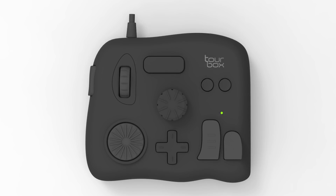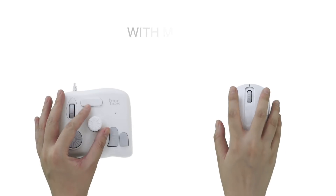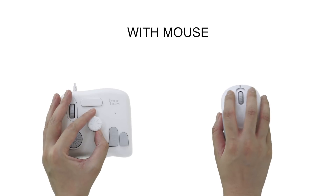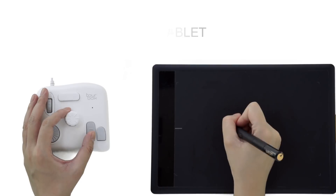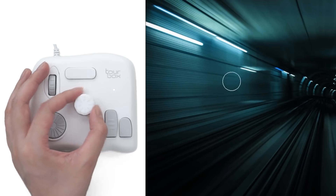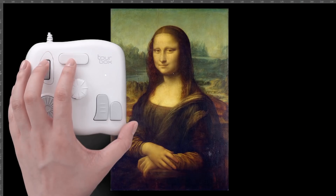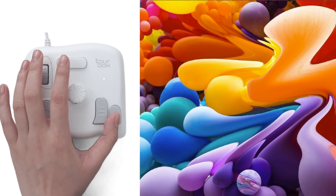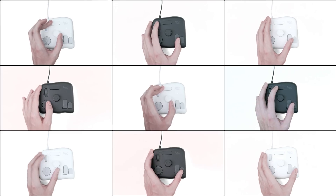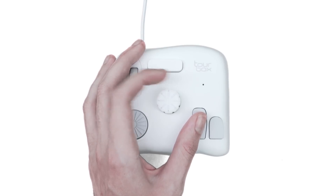We have spent the last year developing a new, more intuitive tool to change the way people use Photoshop and Lightroom. TourBox is the result of this journey. A simple device that allows for more nuanced, faster access to the most frequently used tools within the software — from brush size, opacity, hardness, the zoom tool, and a host of other features. There's no other product like this on the market, and we know professionals and enthusiasts alike would love what it does to their creative process.